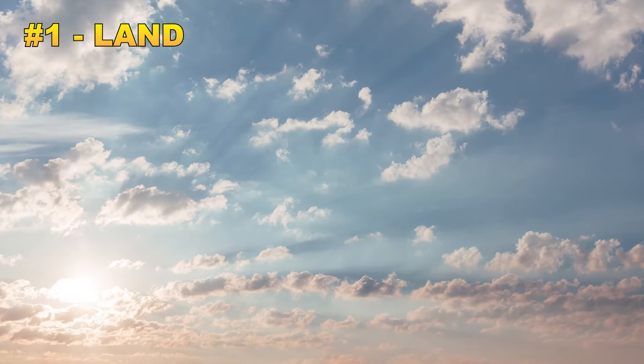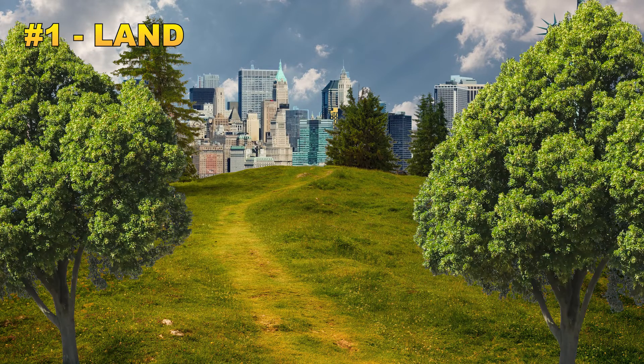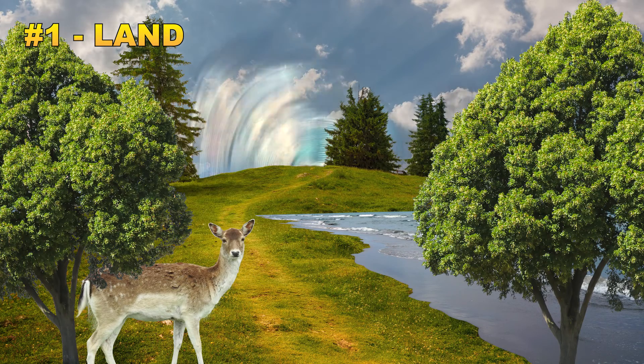The first step to going off-grid is finding the right piece of land that suits your needs. Having land that makes self-sustainability easier is the ultimate goal, and for most people that means finding land away from the city with mature trees, hunting possibilities, and possibly a water feature. Making a checklist of your most desired features will aid you in your search for the perfect spot to call your own.